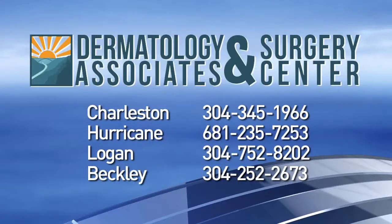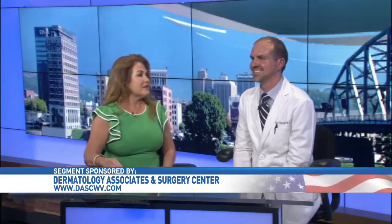If any viewers are concerned or feel they have a suspicious mole or lesion, they can certainly call one of the locations and schedule a consultation. We have multiple locations throughout the state — Charleston, Beckley, Logan, Princeton, Martinsburg, Hagerstown, and Hurricane, which is our newest office. Thank you so much, Alex — that was very valuable information.